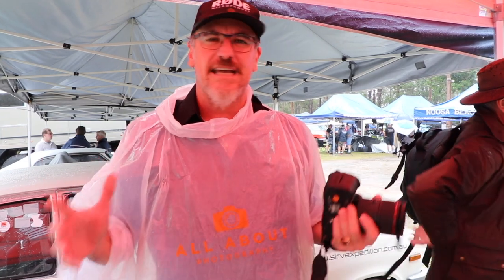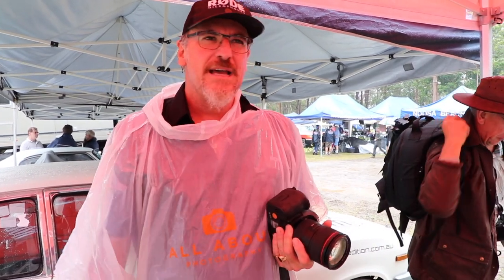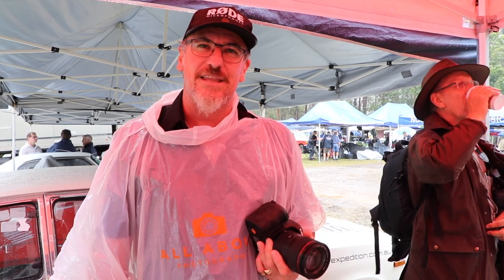Folks, it looks like the rain has beaten us after all. We're packing up now, but what we're going to do is get together in about a fortnight's time at Ted's cameras in their training room, have a bit of a debrief, and go through some of the techniques we wanted to explain and look at some of the images. Thankfully I got some images yesterday that we can go through, but thanks for joining us and keep your eye out for more events. Thanks.